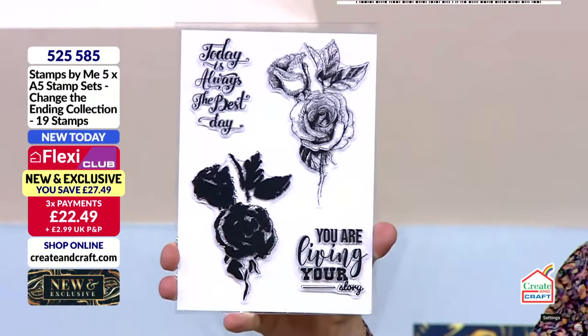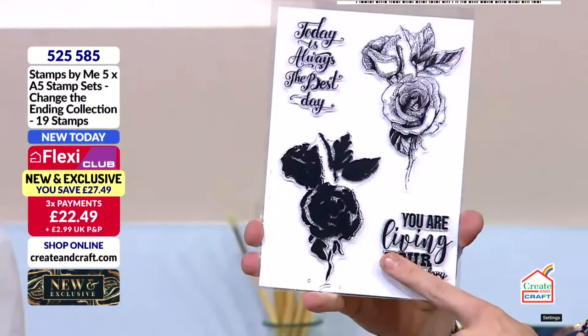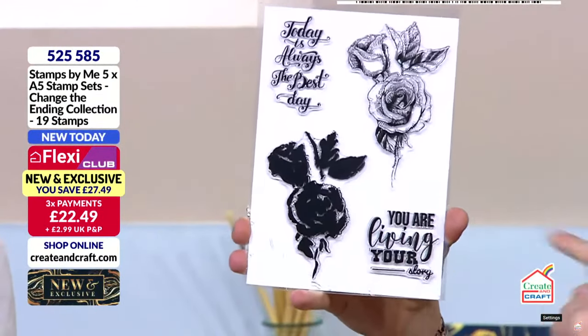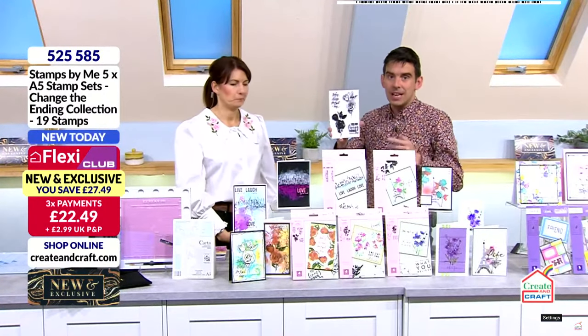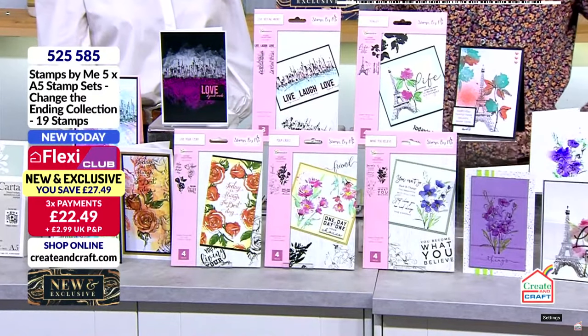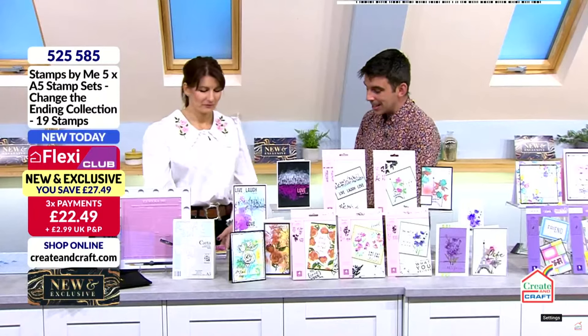£22.49. Now, everyone has sold out individually apart from this rose that I'm currently holding. They've all gone apart from this one, and there is no more of those singles, so if you want any of those, the only way of getting them is in that big pack. A quarter of the stock has already gone.